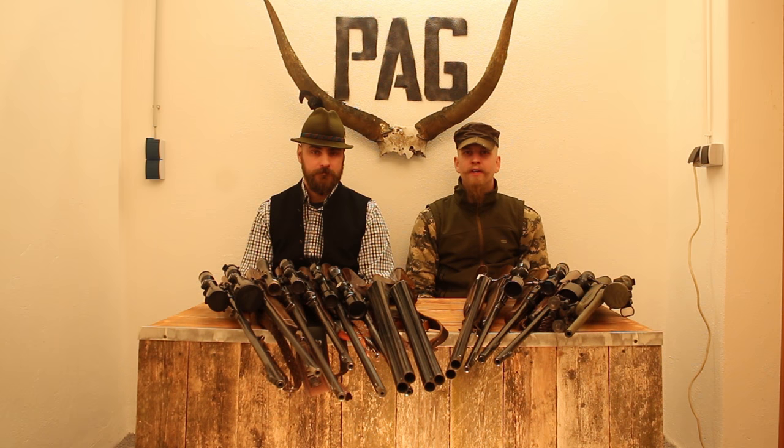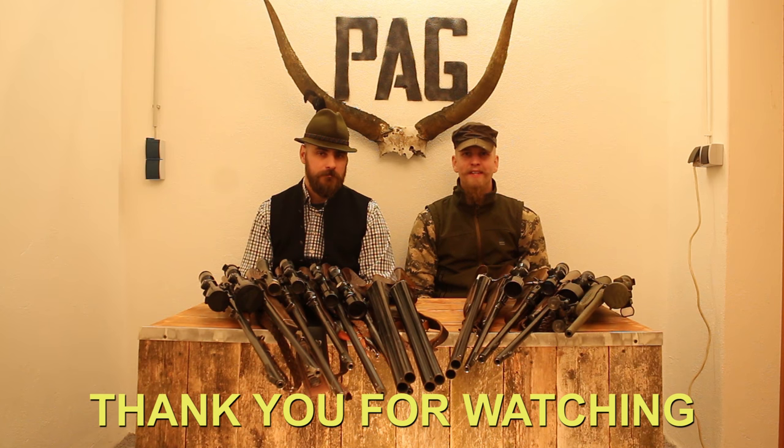I hope you liked our little comparison from old to new. If you want to learn more about a particular gun, be sure to let us know in the comment section below. Also if you are interested in the history of rifles and the future of gun laws in Europe, show it to us with a like on this video. Stay tuned, hit like, and we will see you next time - goodbye guys!